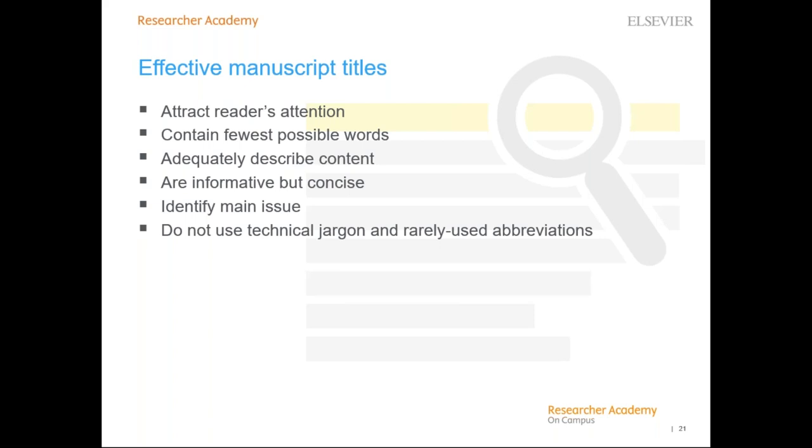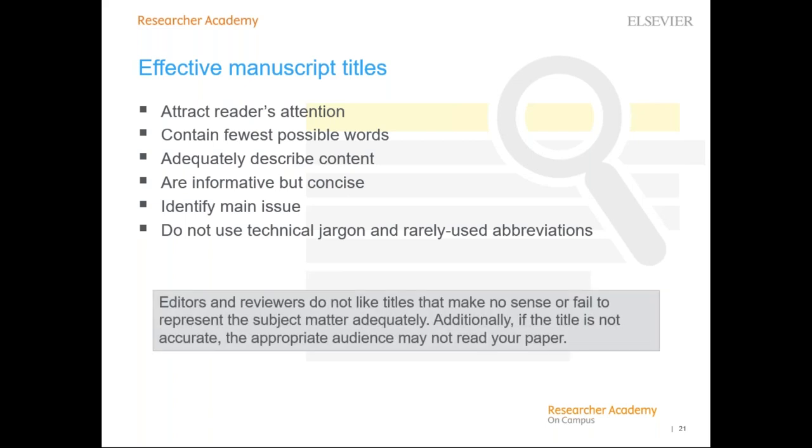Effective manuscript titles should attract the reader's attention, contain the fewest possible words, adequately describe the content, be informative but concise, identify the main issue, not use technical jargon or abbreviations, and use formal language. It is always advisable to discuss the title with your co-authors. Editors and reviewers don't like titles that make no sense or fail to represent the subject matter adequately. If the title isn't accurate, the right people may not read it, the community might be unaware of your work, and this could lead to lower citations than the paper deserves.